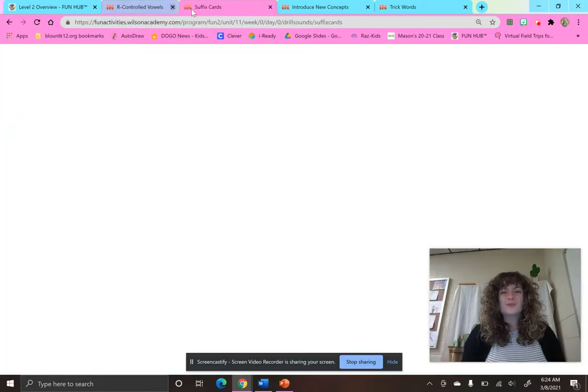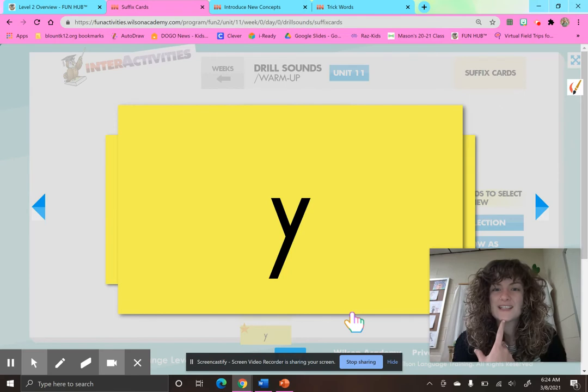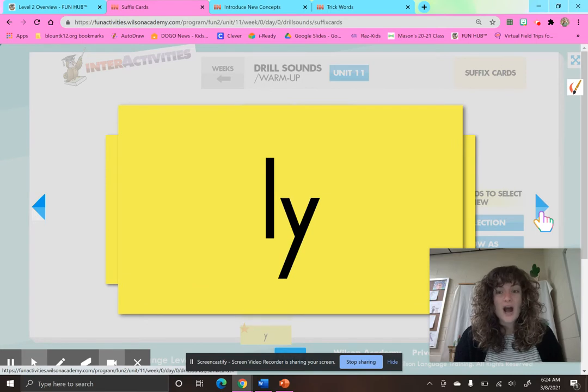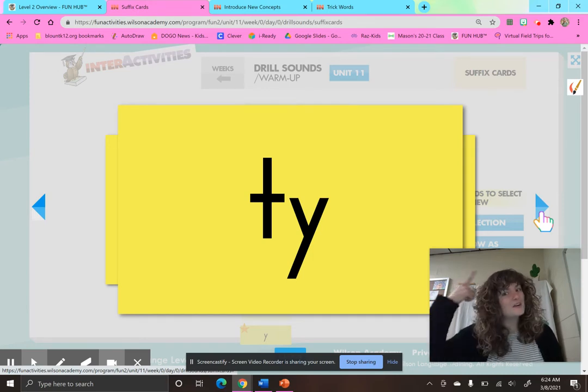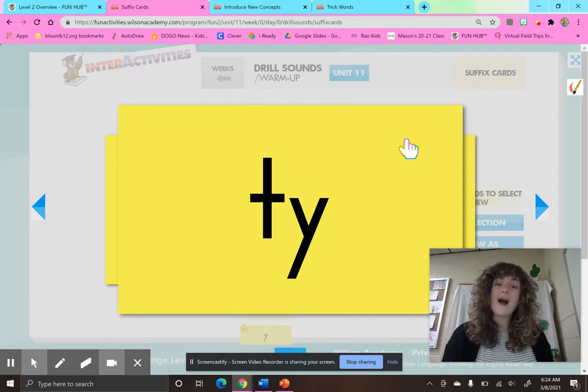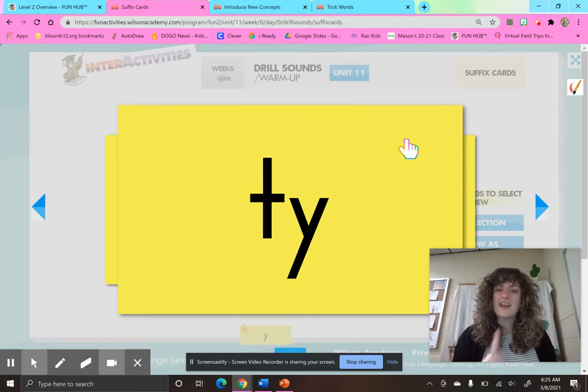All right, let's finish our drill with some suffixes. Now, suffixes — do we see that before a base word or after a base word? We see it after a base word. So remember, these go at the end of our word. When we see Y at the end of a word acting like a suffix, what is it going to sound like? It's going to sound like a long E sound. Y-E. L-Y, L-E. T-Y, T. Keep that information in your head — when we see Y at the end of a multi-syllable word, it usually says E. But if we see that Y at the end of a one-syllable word, it usually says I. Kiss your brain, Smarties.